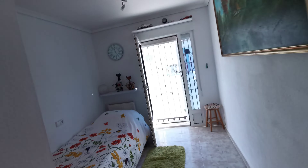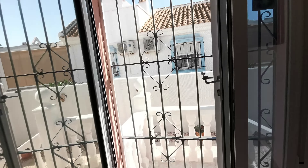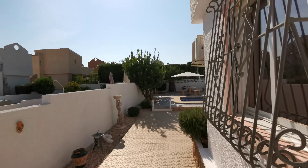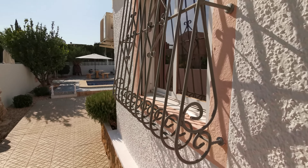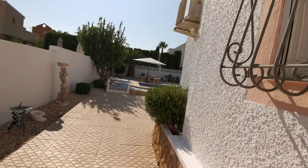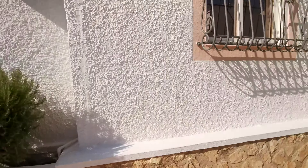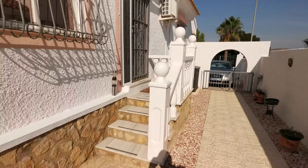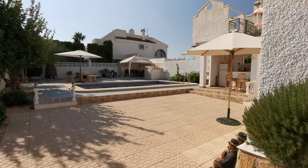We'll take you outside via this bedroom rather than walk back through the house. A small flight of stairs takes you out here — four stairs down to your drive.